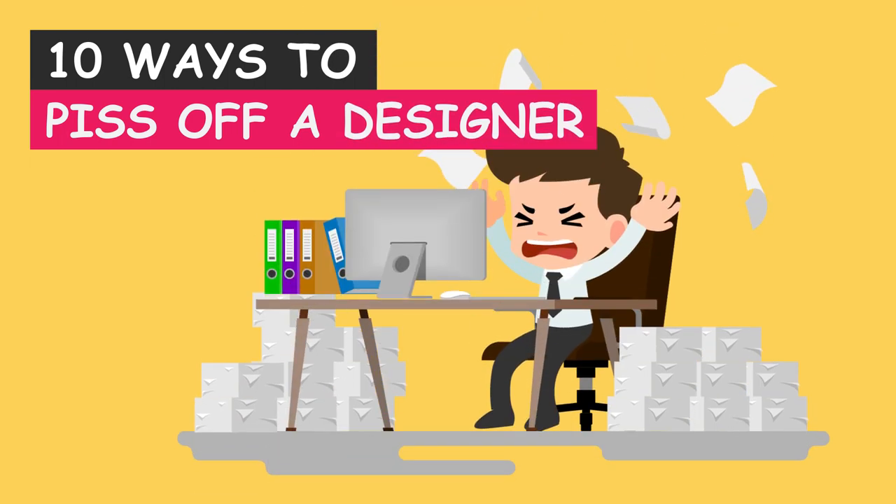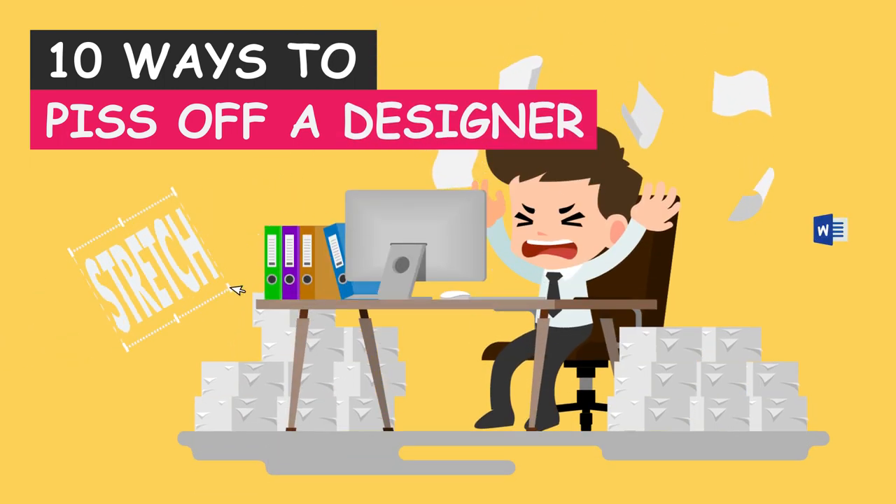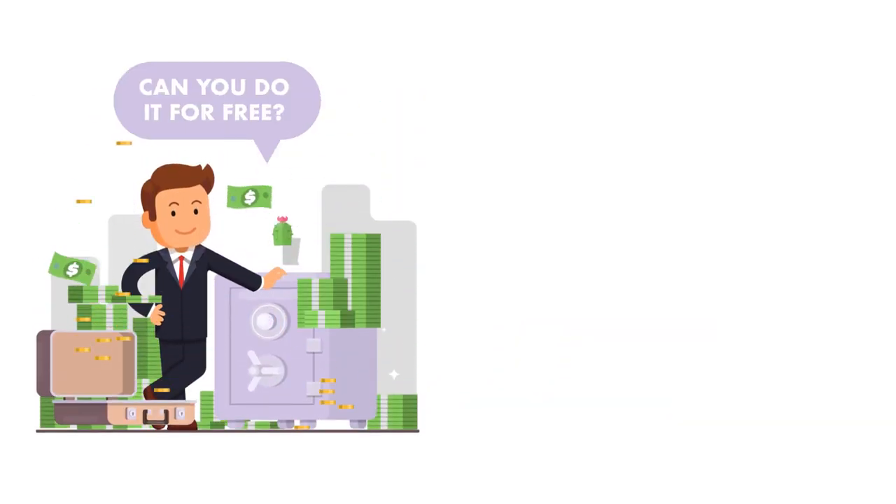Let's see if we can find 10 ways to piss off a designer. To get them in the right mood, start off by asking them to work for free.